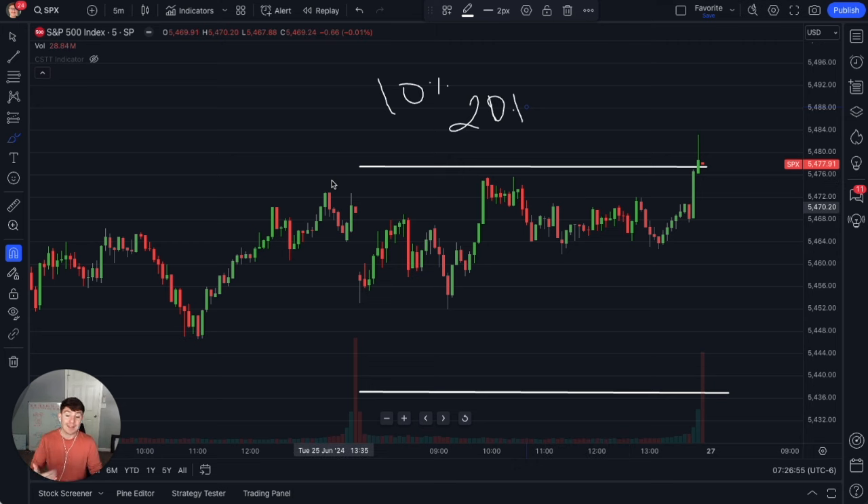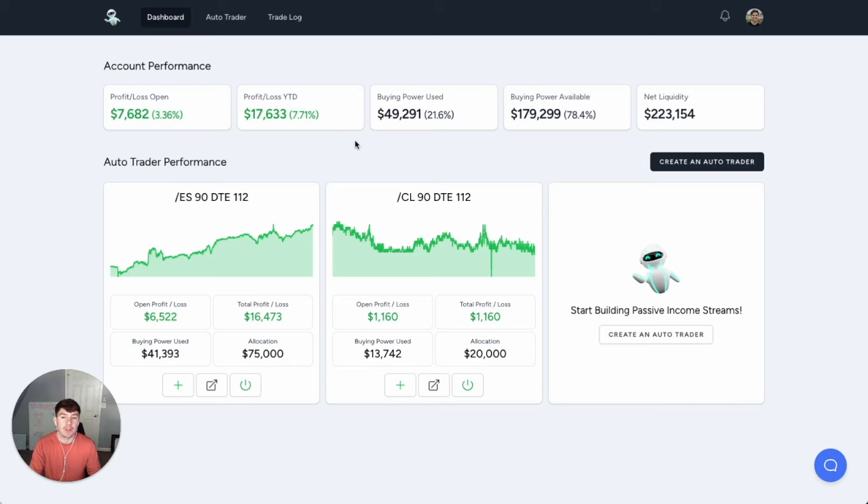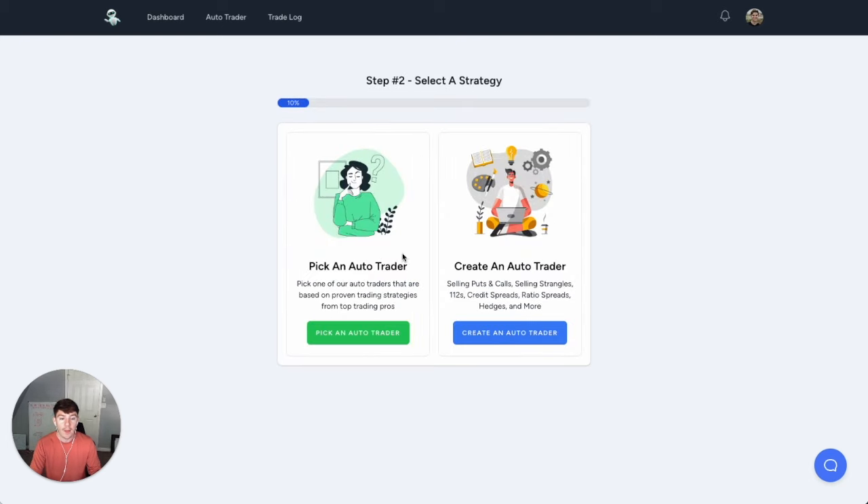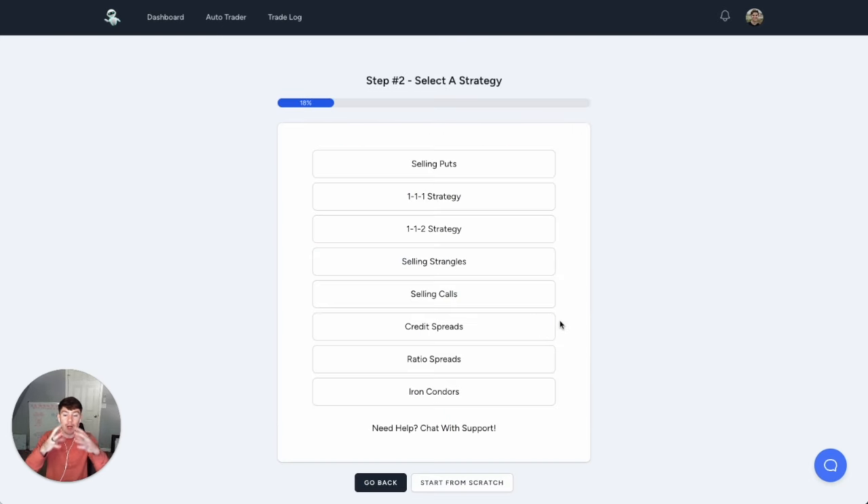But let's look into how to automate this entire process in case you're busy and don't have time to stare at the screen 24/7. This is a brand new automation tool called the Options Auto Trader. I am biased because I built it, but it's working for literally so many people, including myself. Let me show you how to use this to automate your options selling. First, click Create an Auto Trader, then connect your broker account. Then we're going to create an Auto Trader — we'll click on the Iron Condor strategy.